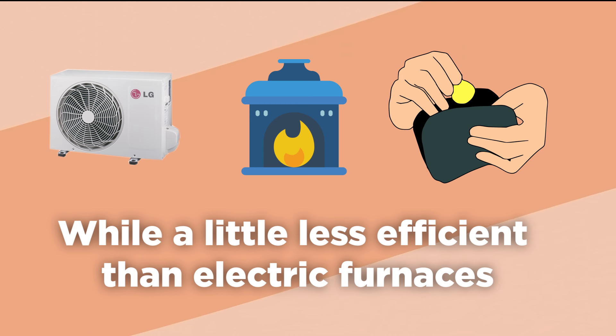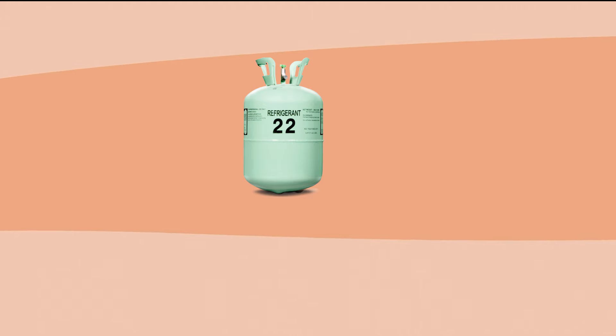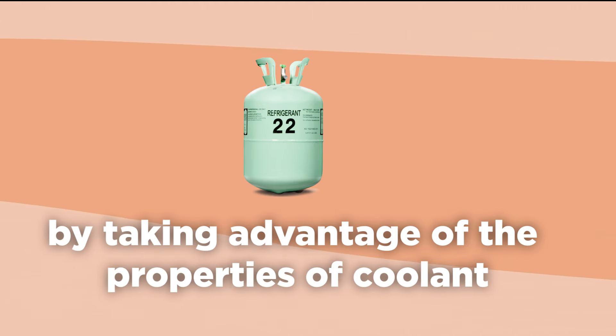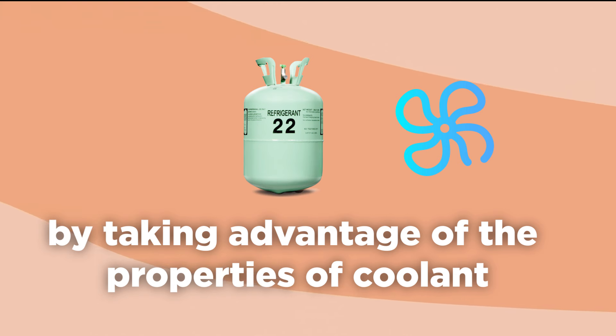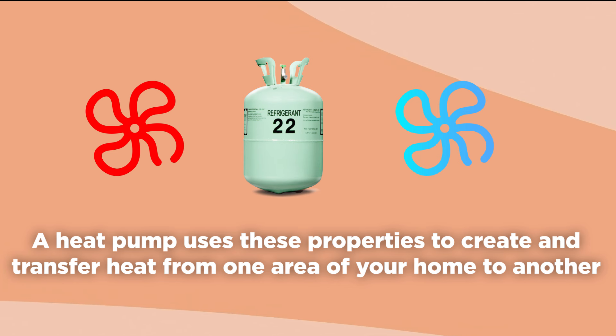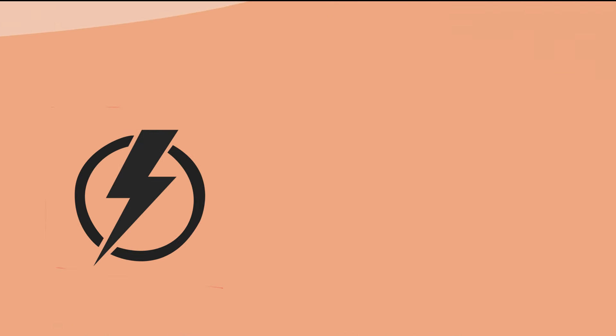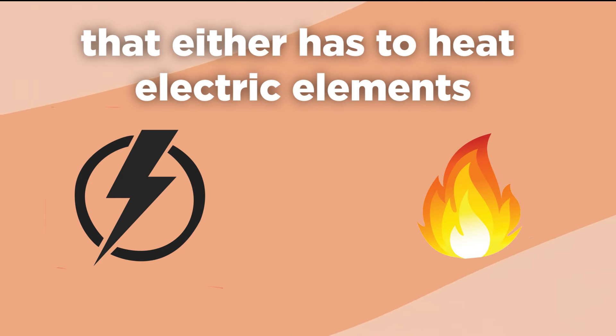Heat pumps are another energy-efficient option. These systems use the refrigerant cycle to pump heat into your home by taking advantage of the properties of coolant. When coolant expands, it gets cold; when it is compressed, it gets hot. A heat pump uses these properties to create and transfer heat from one area of your home to another, with less energy than a furnace that either heats electric elements or uses combustible gas to fire burners in a sealed burner box.